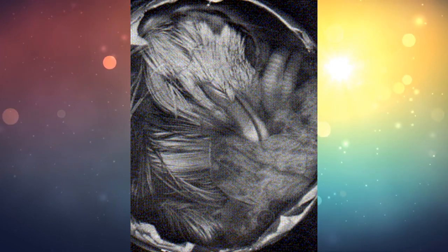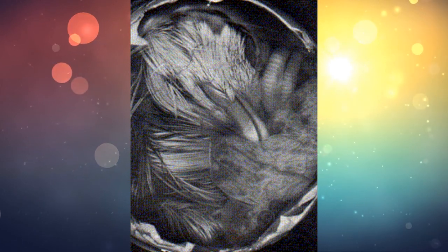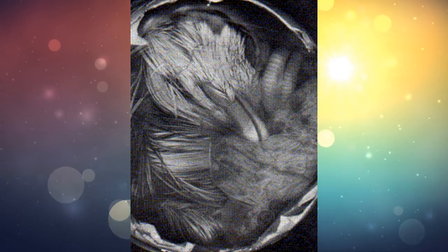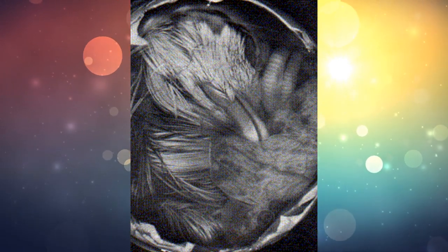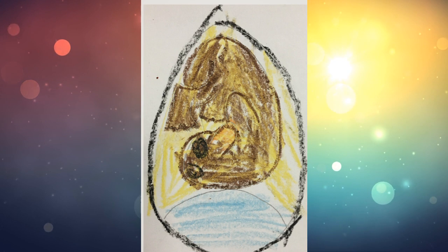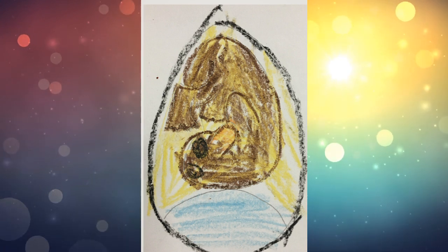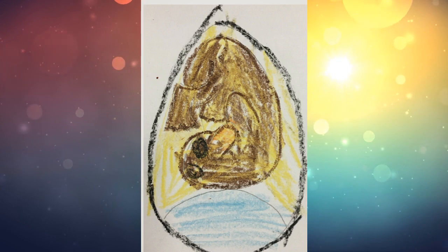For this last week in the egg, the baby duckling is continuing to grow and develop. It actually begins to suck up the yolk sac that's in the egg with it, so that it can have enough strength to kick out of the shell when it's ready to hatch. It is pretty squished inside that egg — nothing new is really growing at this point, it's just getting bigger.